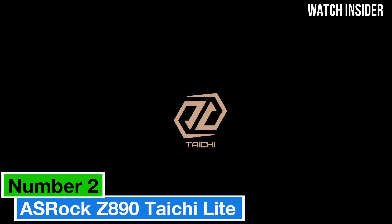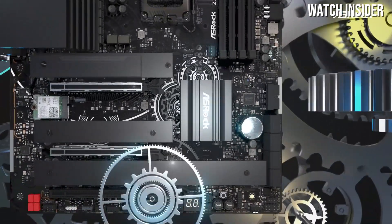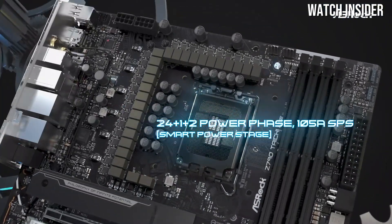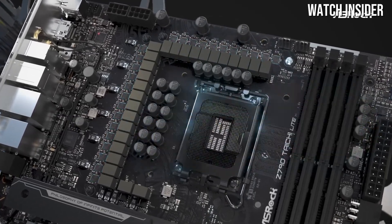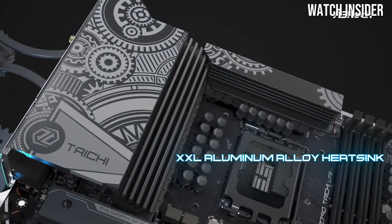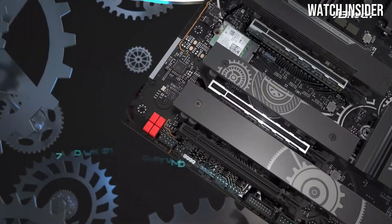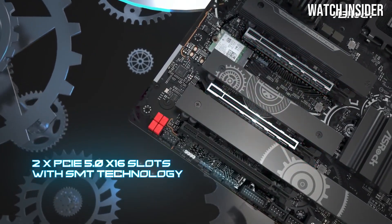Number 2: The ASRock Z890 Taichi Lite stands out as a top contender in the crowded motherboard market, offering a blend of advanced features, robust performance, and stylish design that appeals to both gamers and content creators alike. One of the most impressive aspects of the Z890 Taichi Lite is its support for Intel's latest 12th and 13th generation processors, ensuring that you're equipped to handle demanding applications and multitasking with ease.